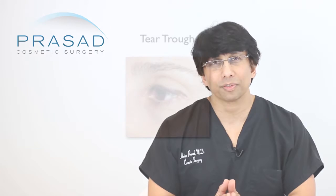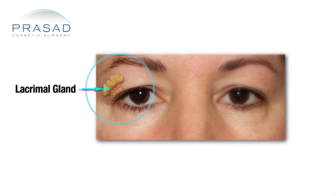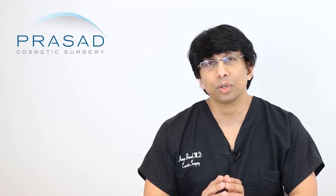The tear trough is an anatomic area that has the word 'tear' in it, but there is no actual direct relationship with the production of tears. Tears are produced by the lacrimal glands in the conjunctiva for baseline tears, and there is the lacrimal gland in the orbit for reactive tearing. Deep in the bone towards the nose in the tear trough is the lacrimal duct, which drains your tears.